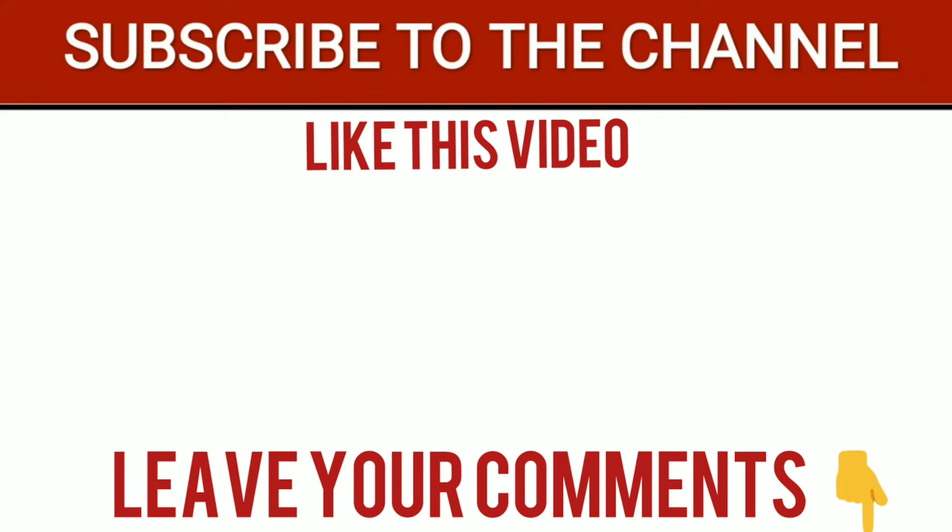These were seven cool life hacks with a hairdryer. For even more interesting videos with facts and life hacks, check out the Mogul TV channel — hit the like, subscribe to the channel, and leave your comments.